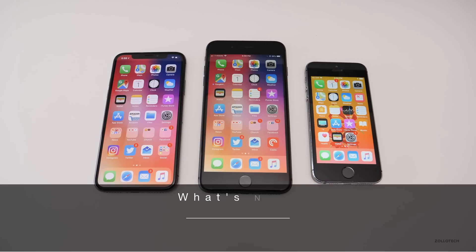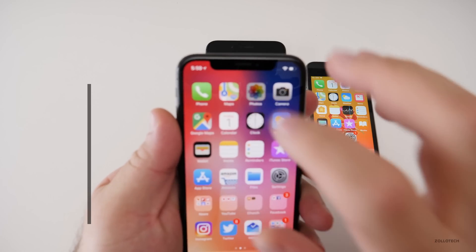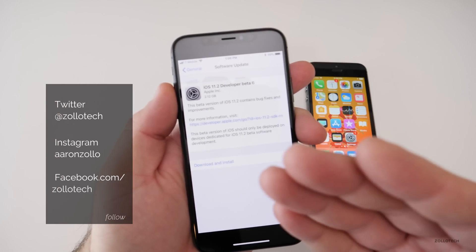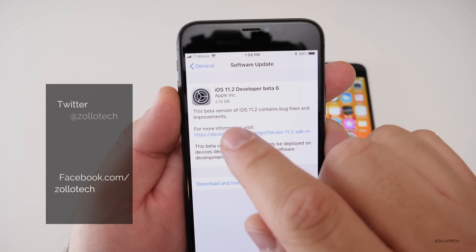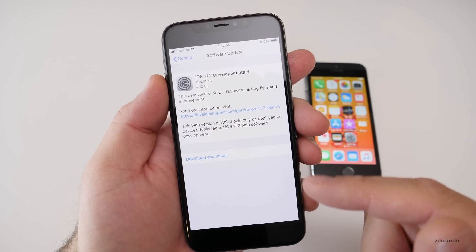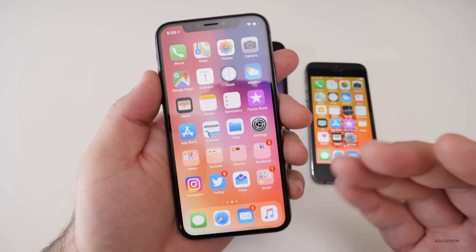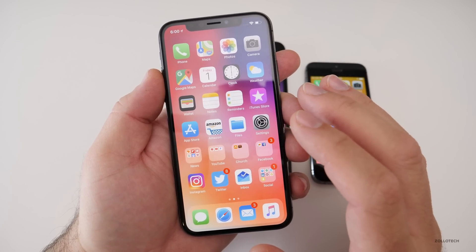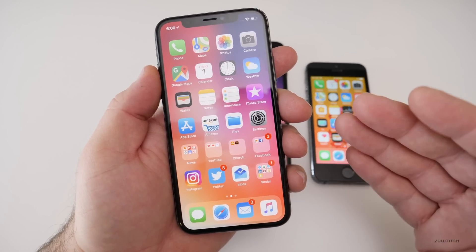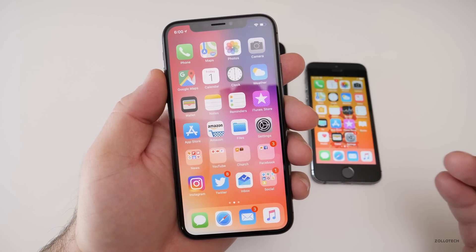Hi everyone, Aaron here for Zollotech. Today Apple surprisingly released iOS 11.2 beta 6 — I wasn't sure they were going to release it this soon, we thought maybe next week. It was 2.12 gigabytes on my iPhone 10, and that generally indicates this is going to be the final version, as it basically wipes the file system and puts in a whole new one while keeping everything intact.